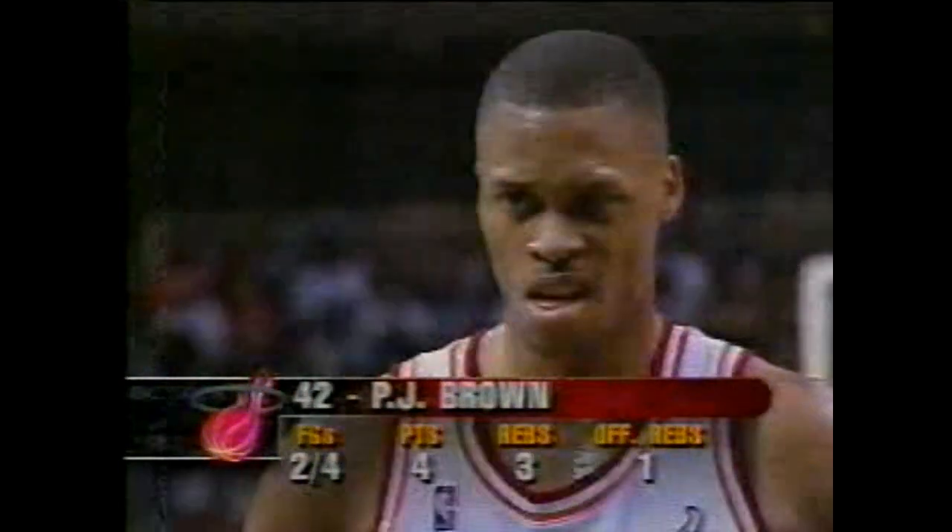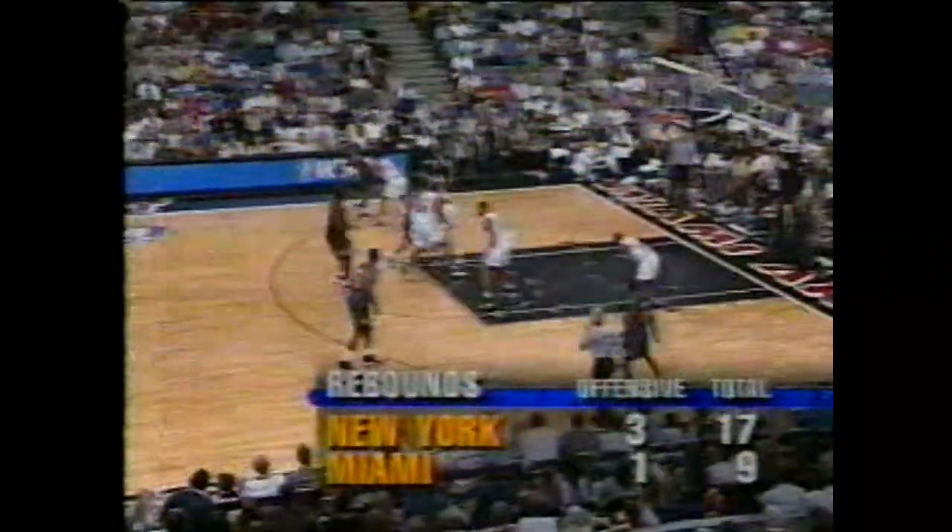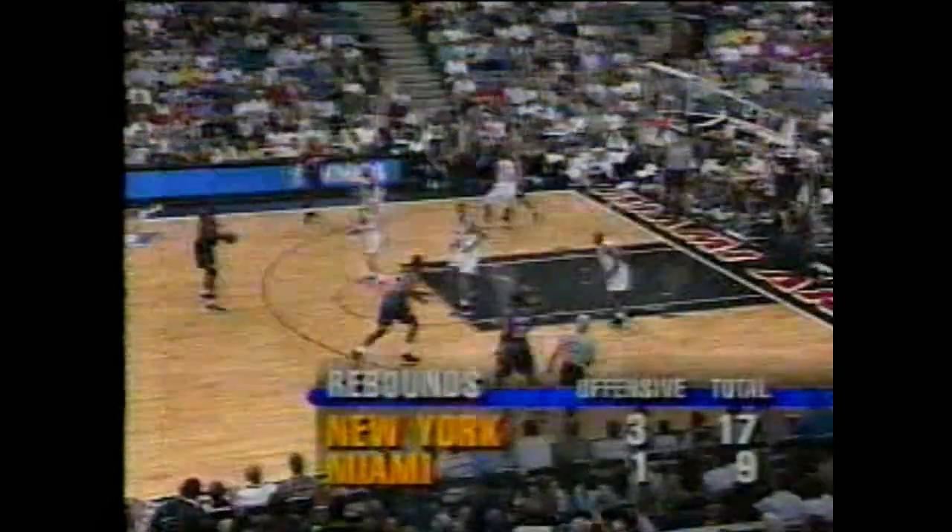Rebounding, shot blocking — and Alonzo runs the floor so well, usually sprinting right down the middle. Tim Hardaway looks for him, but all of those elements are not here today. Jeff Van Gundy said one of the keys was stopping the Heat in transition. Brown goes one of two — he's three of six from the line. The Knicks lead by nine, just under seven and a half remaining in the second. Rebounding numbers certainly favoring the Knicks without Alonzo Mourning — another area that hurts the Heat.